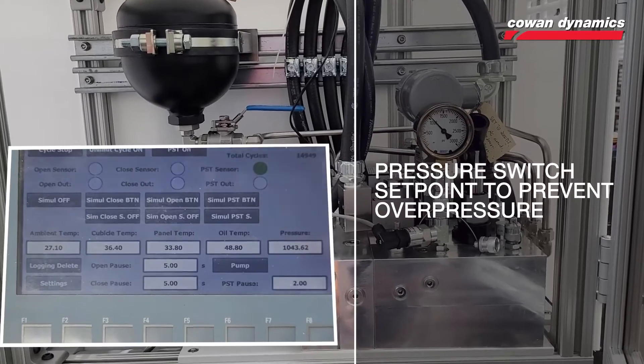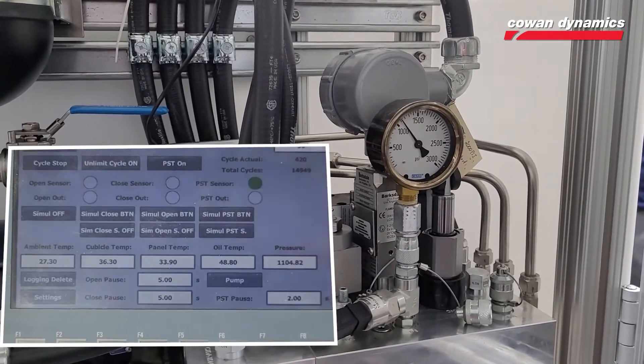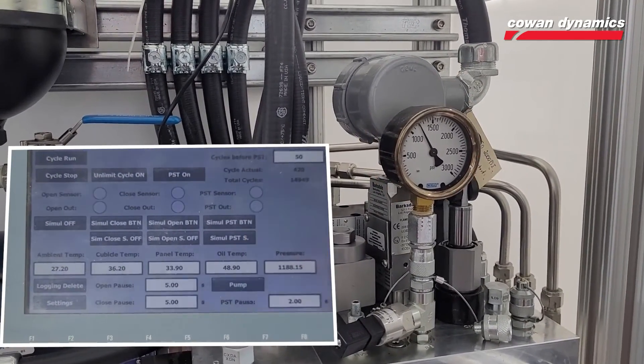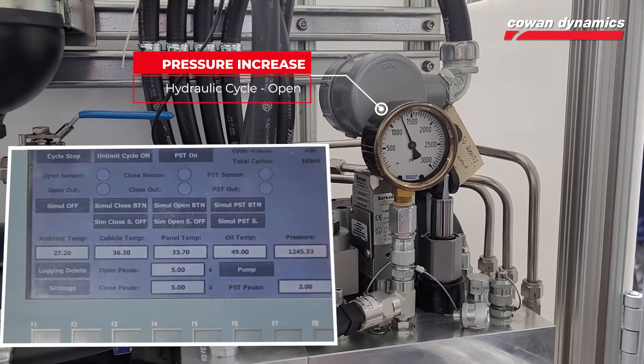To protect the system from overpressure, often caused by an abnormal increase of the required torque, the hydraulic stroke — in this case open — is truly achieved when the system reaches its pressure set point, a pressure that is calculated based on the torque requirements of the pipeline valve.